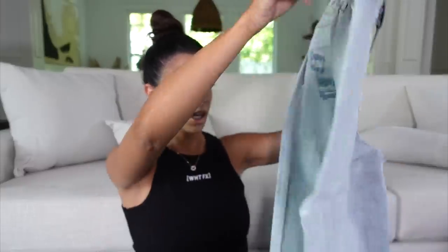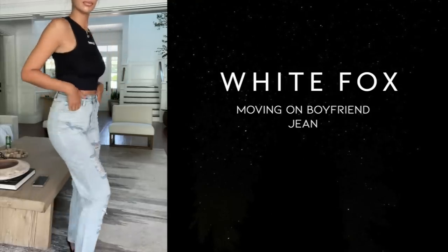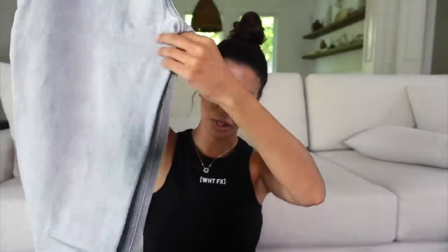Next up, I got two pairs of jeans. I love jeans — even when it's hot outside, I wear them all summer long, especially in California because it gets kind of cold at night. My first pair is called Moving On Boyfriend Jeans — size small. They have a little bit of distressing down them. They're a straight leg jean, not necessarily a skinny jean, and they are a bit high-waisted. I have a bunch of jeans from White Fox that I've worn for a long time and I'm obsessed. They have a really great jean selection.